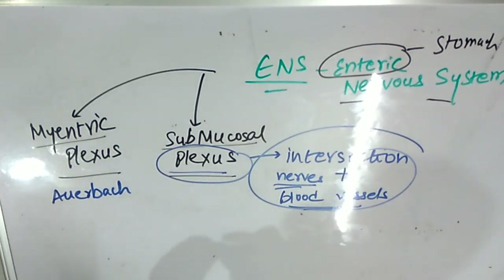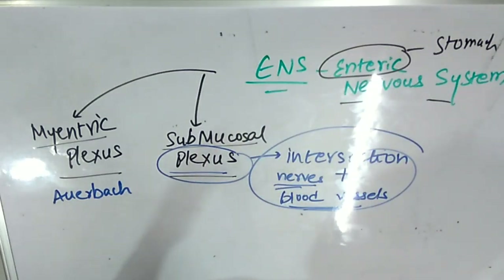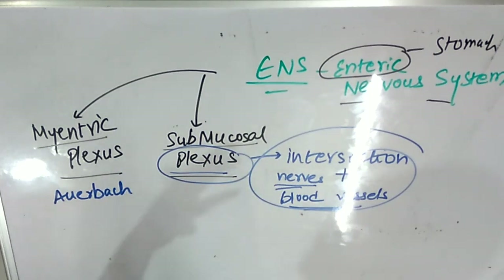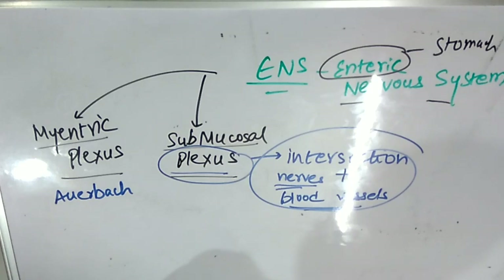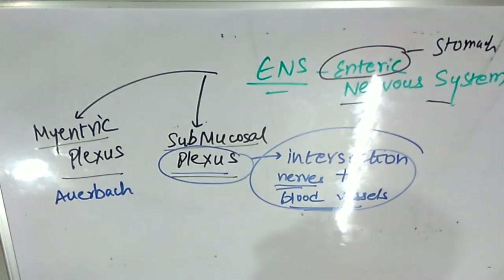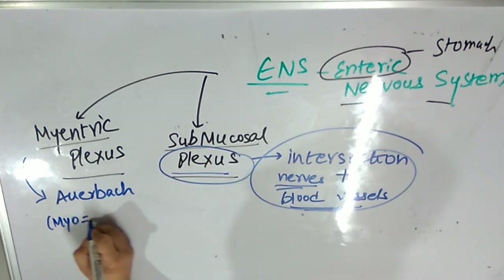So let us come back to the point — the division of the enteric nervous system, which means what are the nerves basically controlling the process of digestion, controlling the process of breakdown of food, fastening the digestion process, slowing down the digestion process, and directing the body to do more digestion or when not to do digestion. That is enteric nervous system. It is classified as the myenteric plexus and the submucosal plexus. Myenteric comes from the word myo, which means muscle.